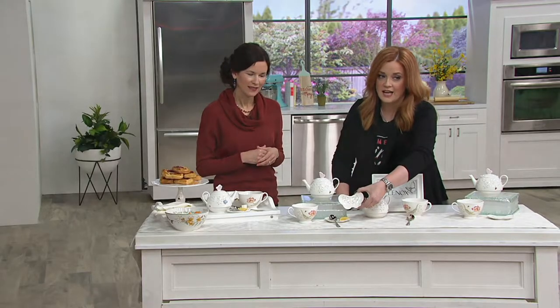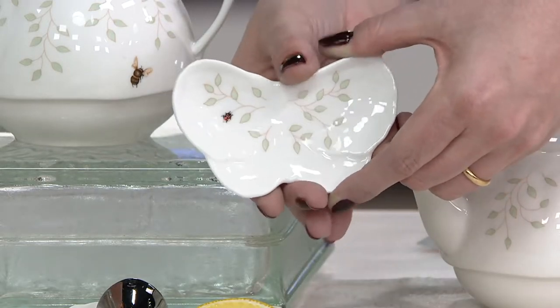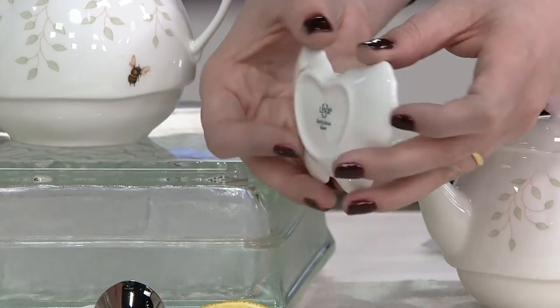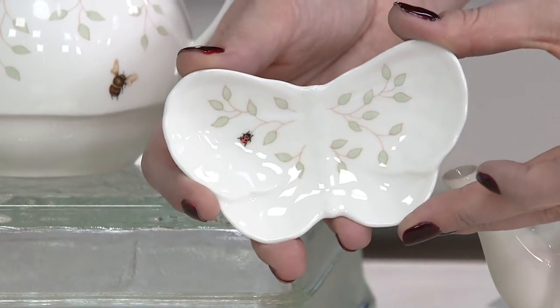You're getting a butterfly resting plate. Don't you love that? I love these sweet little delicate details that only Lennox thinks about. I can't tell you how often — I was telling Rachel this a few months ago — I had been known to take my wet spoon from stirring my coffee or my tea and lay it on a napkin, and then the napkin is just stuck to it.